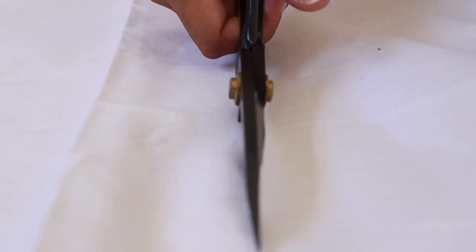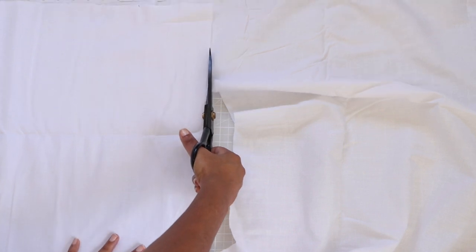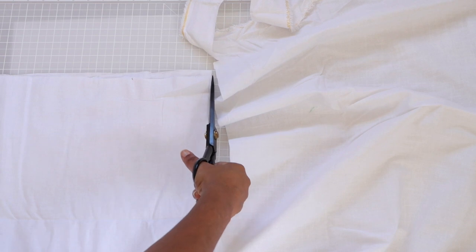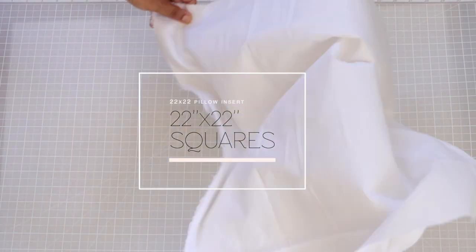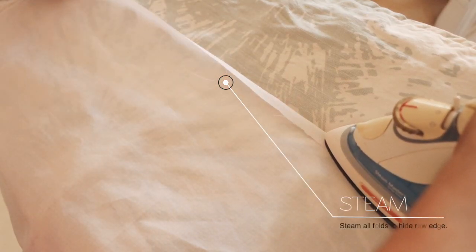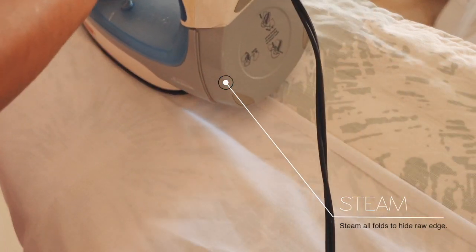For example, I wanted a 20-inch pillow so I cut my fabric squares to 22 inches. Steam your raw edges over to create half-inch seams all around your fabric — it makes it easier to stitch on the sewing machine and it gives you a cleaner-looking pillow.